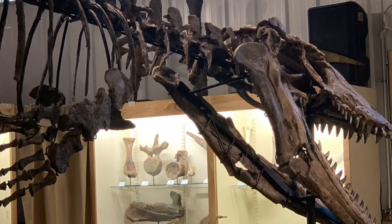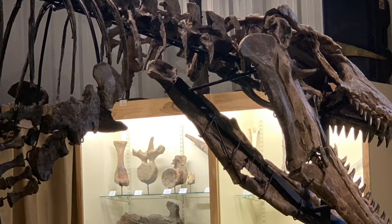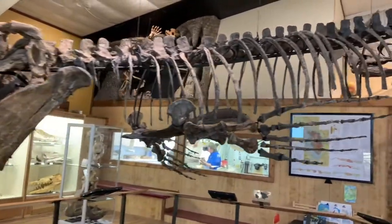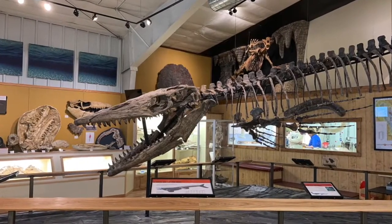This Tylosaurus is the largest, most complete, and a world record. It was dug up by native Floridian avocational paleontologist Frank Garcia, right here in the badlands of South Dakota.